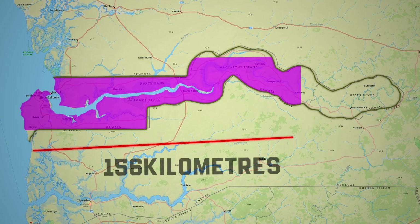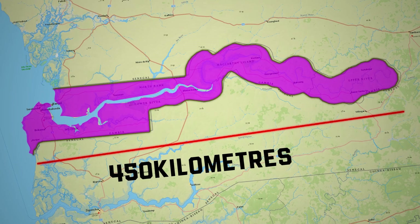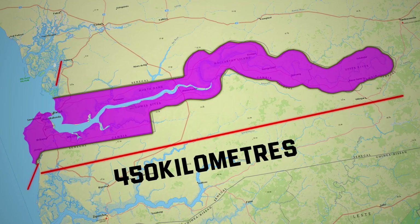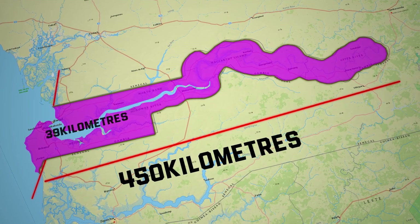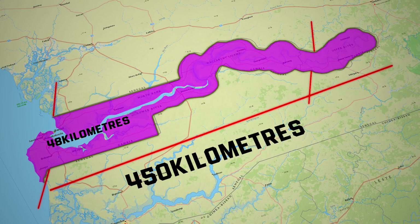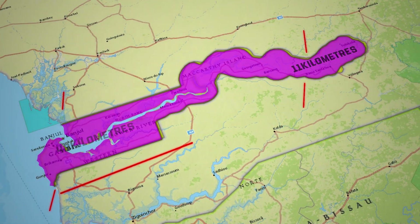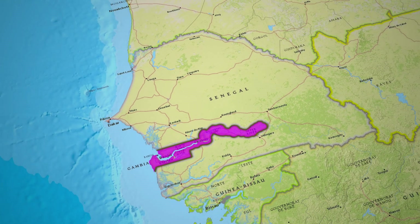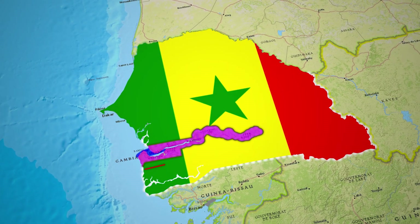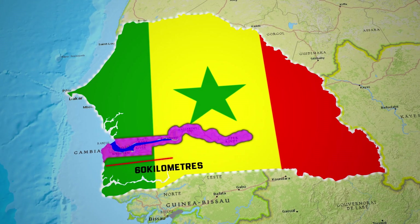The country extends for about 450 kilometers along the riverbanks, and its width varies significantly. At its widest point, it measures just 48 kilometers, or 29 miles, while at its narrowest, it's only 11 kilometers, or 7 miles, wide. The Gambia is almost entirely enclosed by Senegal, except for a short 60-kilometer, 37-mile coastline along the Atlantic Ocean.